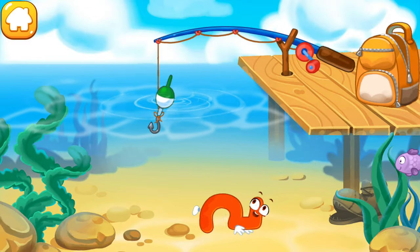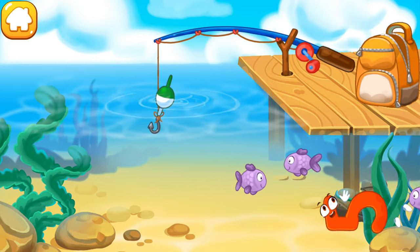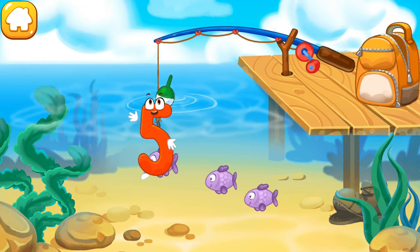The number five flopped into the water and swims with fish. Push the hook so that it hooks the number — or a fish. Click the number to pull it out.